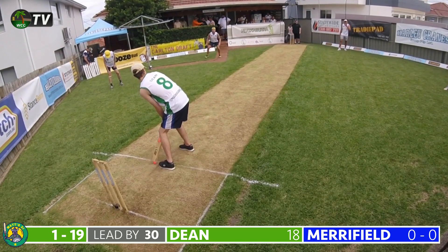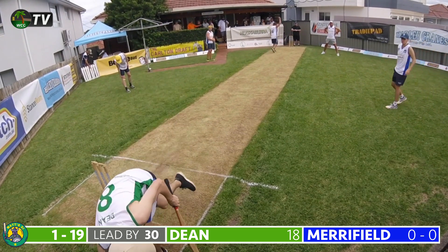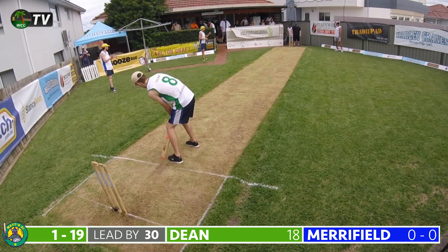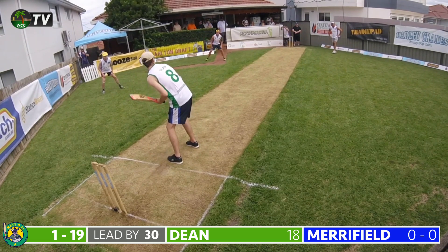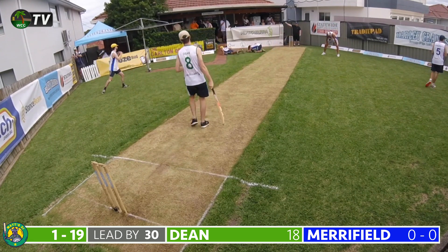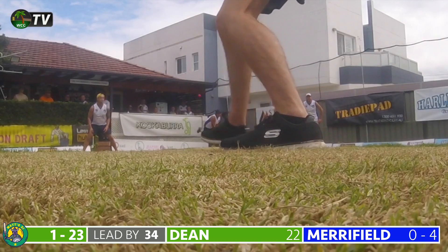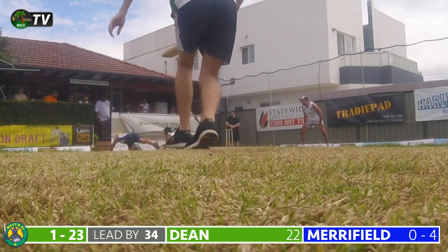Gavin Merrifield bowls his first delivery of day two to Dean — a back-of-a-length delivery that slides down the leg side, a genuine loosener. Dean now has the highest score of the test match at 18 not out. Merrifield's next delivery is a full delivery driven back down the ground, ricocheting off Merrifield's body to the boundary. The green machine well and truly on top early on day two.